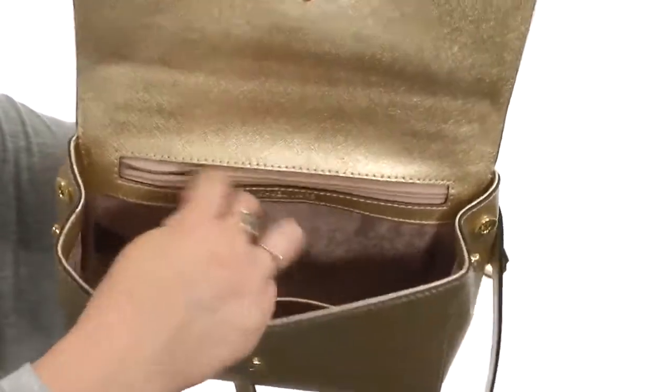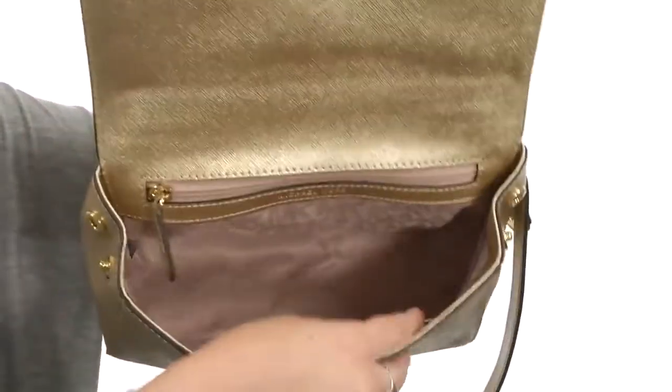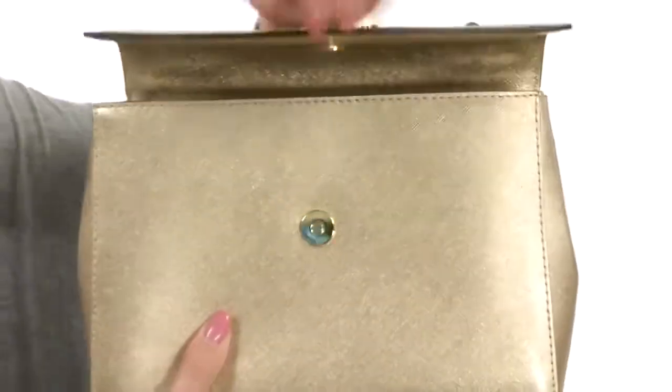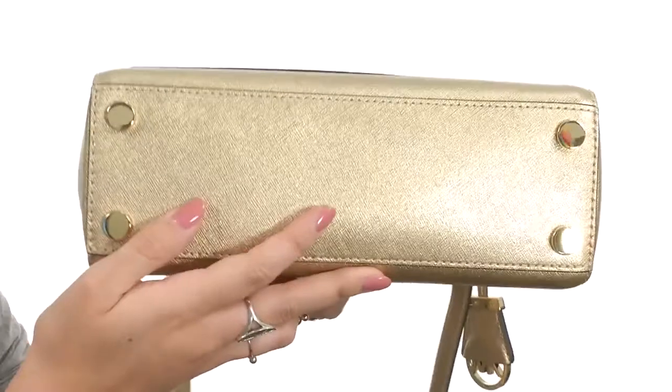It is lined with one back wall zipper and you've got a nice spacious compartment with a great soft lining, and you've also got a slip pocket as well for that added space and organization.